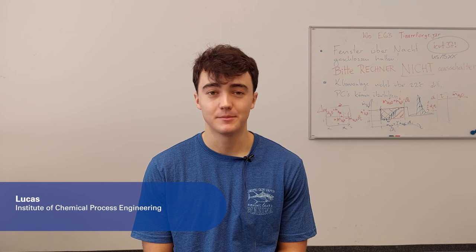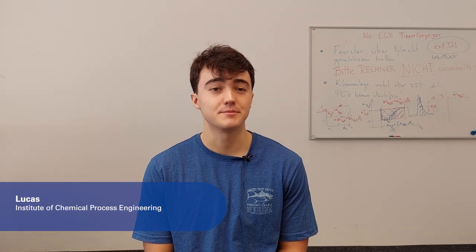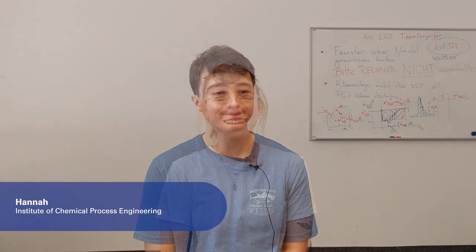My name is Lucas Young. I am from the University of Arizona and I'm studying to be a biomedical engineer. My name is Hannah Oberg. I am originally from Purdue University in Indiana and I am studying chemical engineering.